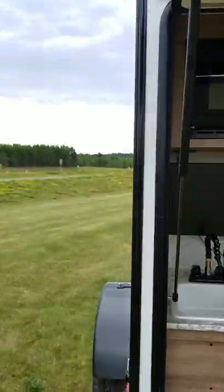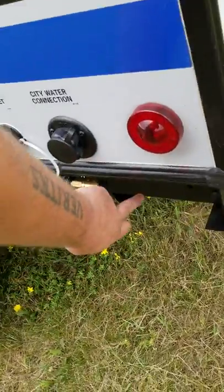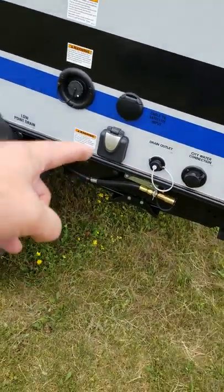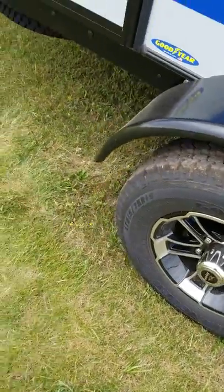You get all your hookups in conjunction with the outside kitchen. You get an easy connect for propane on the grill, city drain, power in, cable in, your potable water. All-terrain tires again.